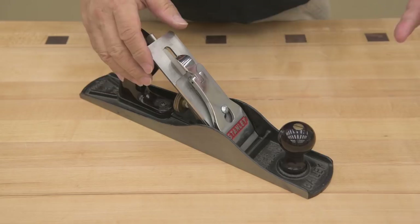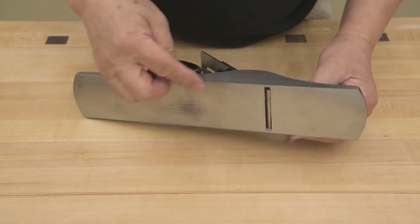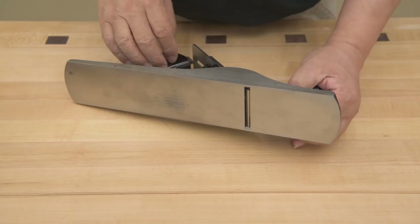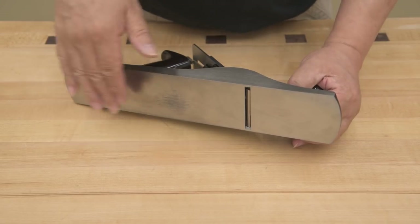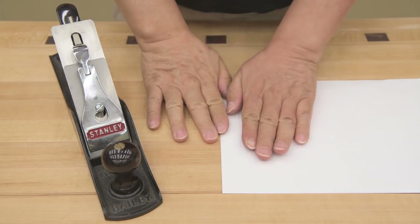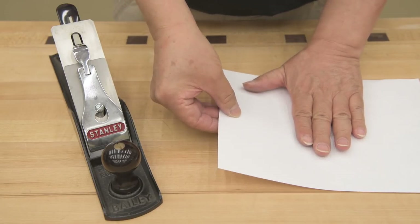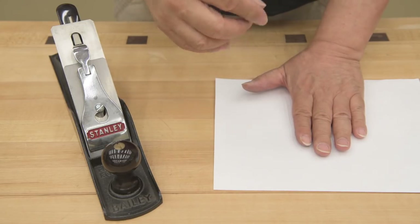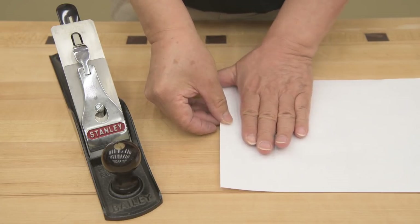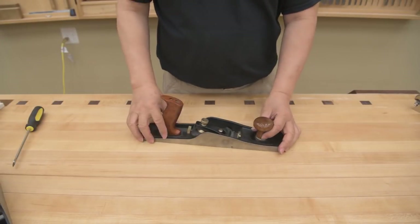If you want to go to the flea market and buy a plane for 20 or 30 dollars, the first thing I'd look for is to make sure there are no cracks in the body. The next thing is to make sure this area of the sole is not too worn out, because if it's worn down you're going to have a hard time flattening it — you could send it out for surface grinding. If the sole is worn, the mouth is effectively open, and you're not holding the fibers down — instead of cutting a thousandth of an inch, you might be cutting two or three thousandths.